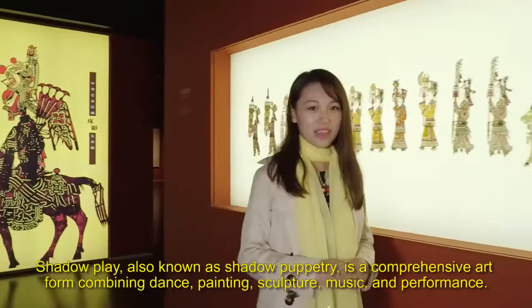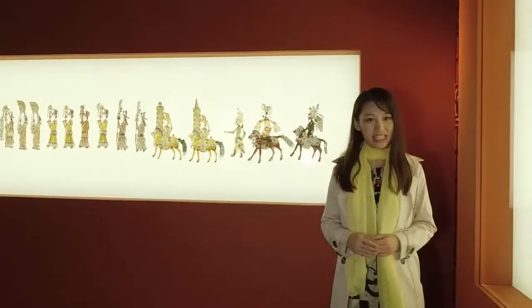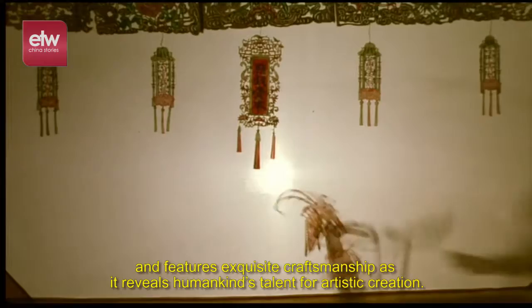Shadow play, also known as shadow puppetry, is a comprehensive art form combining dance, painting, sculpture, music, and performance. A talented puppeteer can make the figures appear to walk, dance, fight, nod, and even laugh. Shadow play dates all the way back to ancient times and features exquisite craftsmanship as it reveals humankind's talent for artistic creation.